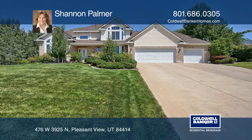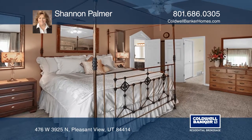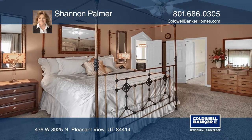This is a gorgeous home located in Pleasant View. It has five bedrooms, four bathrooms and sits on .42 acres.